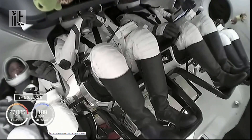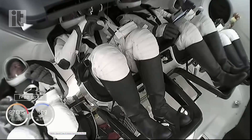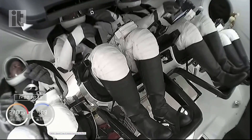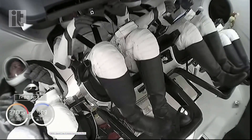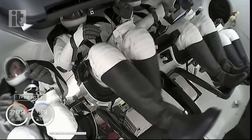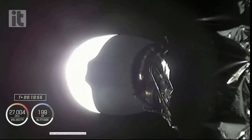They're still attached to the second stage, which at this point is going to continue to coast for a couple of minutes. It has small reaction control thrusters on the upper part of the second stage that can be used to cancel out rates, essentially making sure that they're on a stable coast before we get to that separation event, after which we'll see Dragon Freedom flying free for the first time.